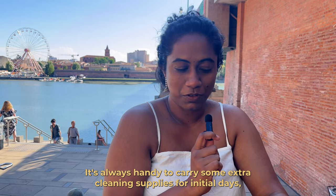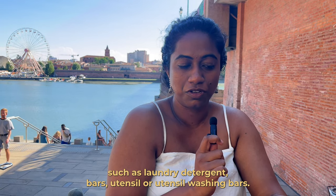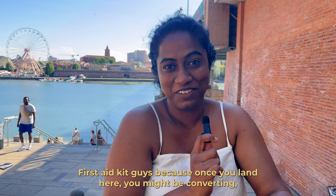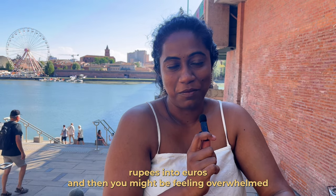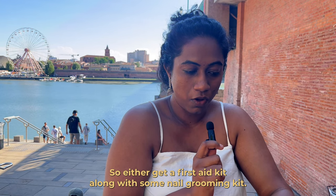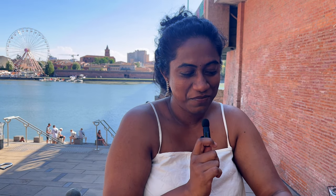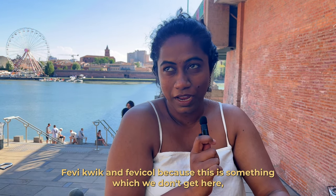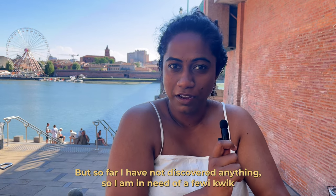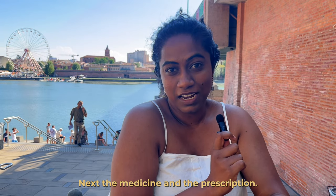Carry some extra cleaning supplies for the initial days, such as laundry detergent bars and utensil washing bars. A first aid kit is very important because once you land, you might feel overwhelmed to buy anything in a store. Also bring a nail grooming kit, and Fevikwik and Fevicol — you don't get these here and I haven't found any alternative, so please do carry an extra Fevikwik!